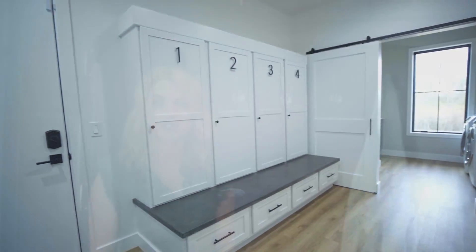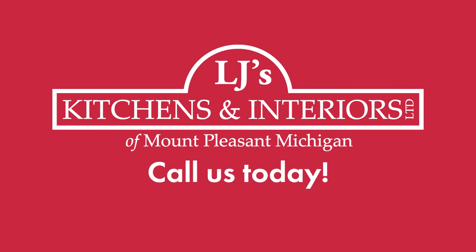If you're interested in customizing your home with a mudroom, please go ahead and call LJ's Kitchens, and we'd be glad to help.